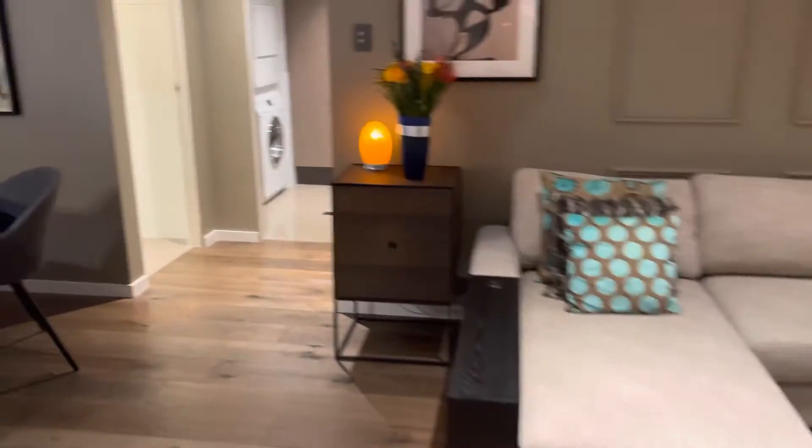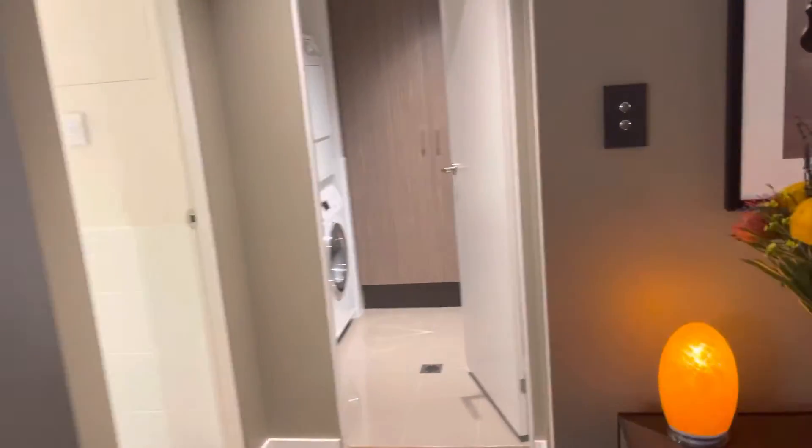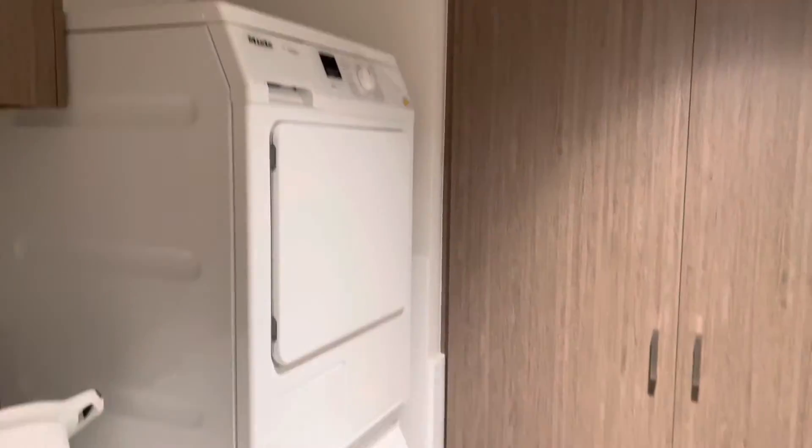On the other side is the laundry, which comes with a Miele washing machine and dryer — both staying with the property.